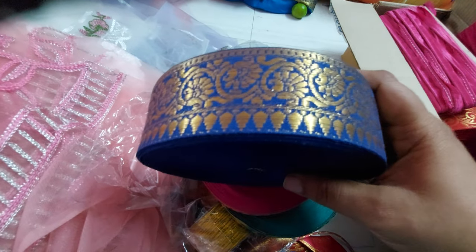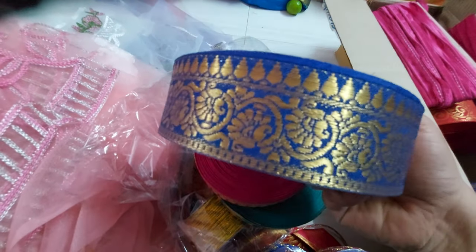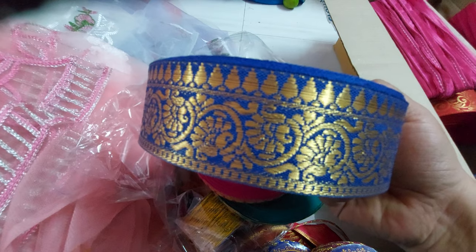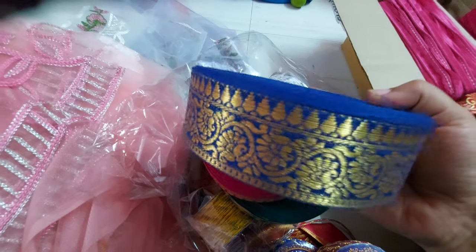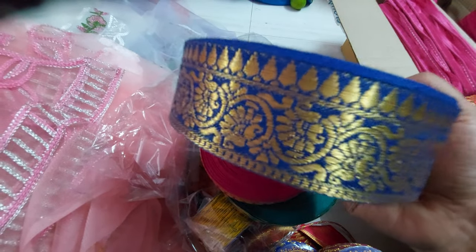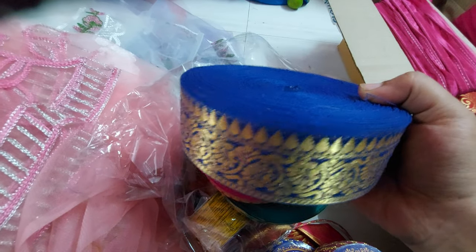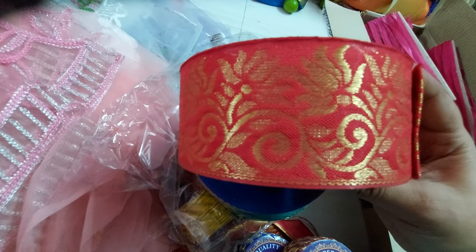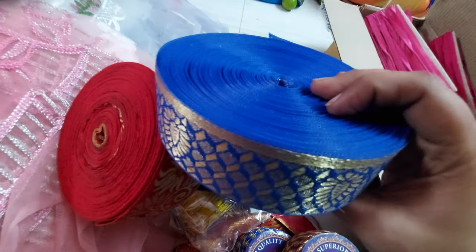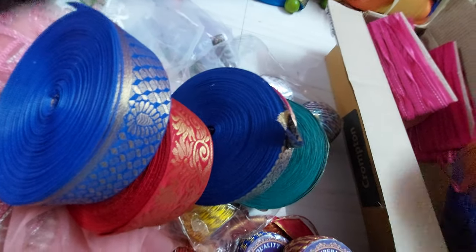Each meter is Rs. 80 and each meter is Rs. 20. Many are very high quality laces and they are very nice. You can use 400 meters — per meter is Rs. 20, per meter is Rs. 80. This one is 9 meters for Rs. 250, and this one is 9 meters for Rs. 120.